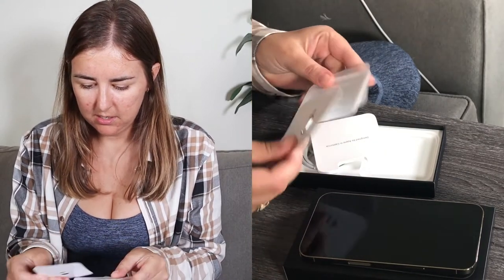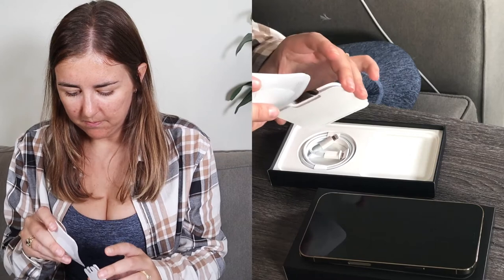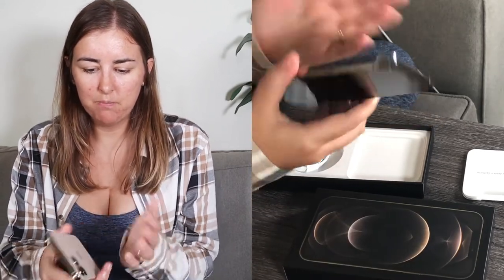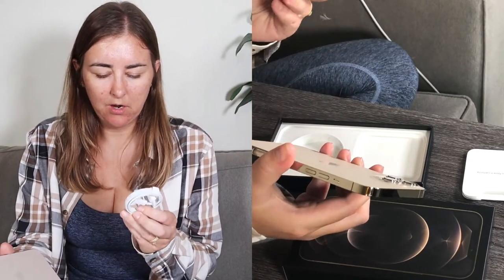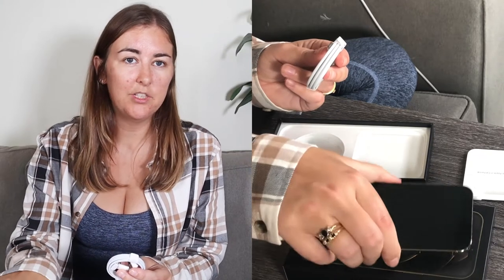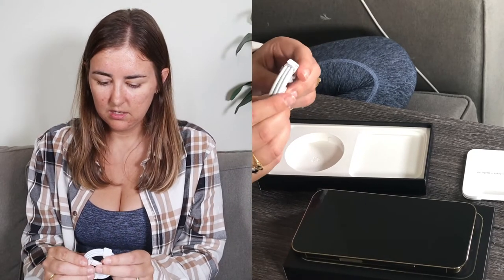So it comes with the SIM card tool, some information, a sticker — I never use the stickers — and the charger. The interesting thing is these have the MagSafe thing so you can charge it by just placing it on a charging pad, but that's not included with the phone, which I think is a bit cheap. The charger is not the same as the older ones — it's USB-C on one side so you can plug it into your laptop.